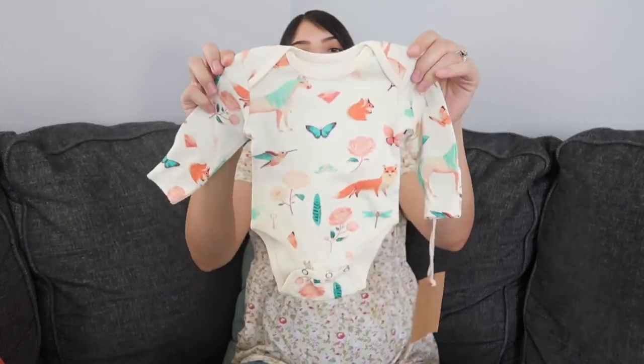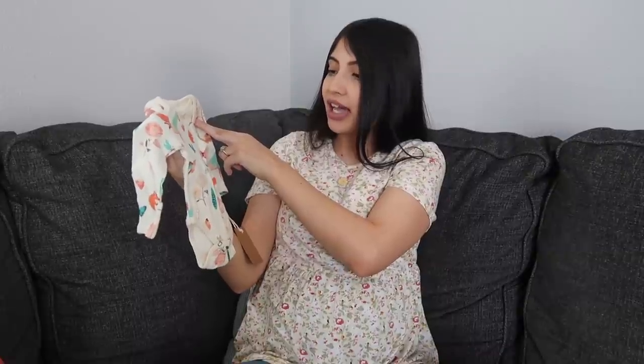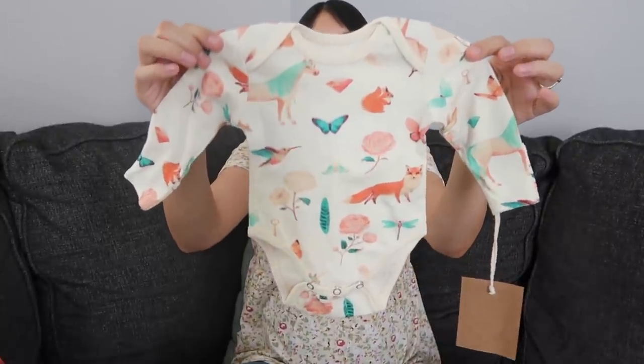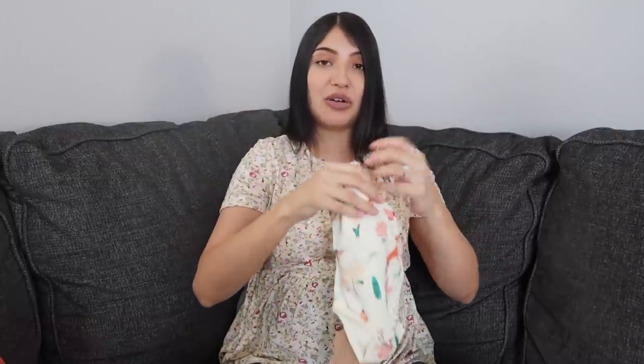The next brand is Earthy Baby, and this is probably one of my favorite bodysuits I got for baby girl. It has squirrels, foxes, roses, unicorns, hummingbirds, and butterflies — I think it's so pretty. It has the mittens as well. When I bought this I thought my husband Benny was going to hate it because he's not really into prints like this, but he thought it was so cute too, which made me so happy.